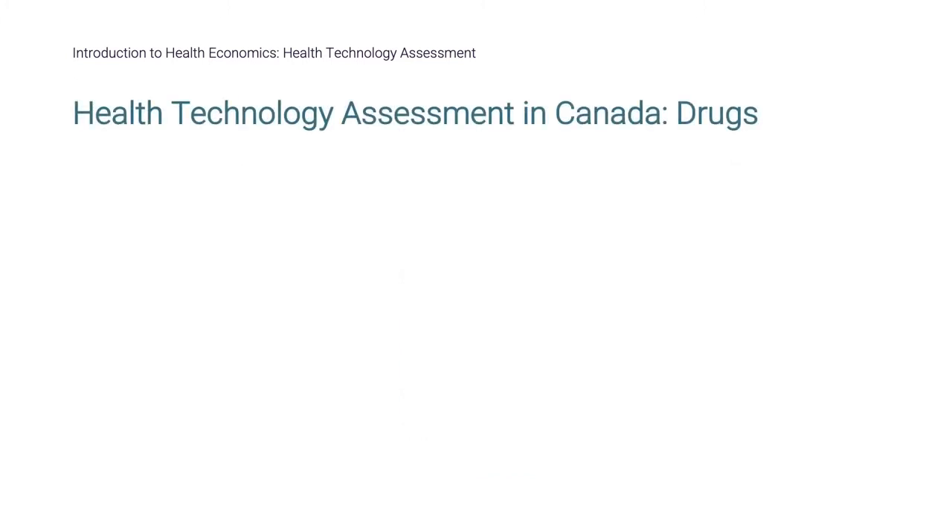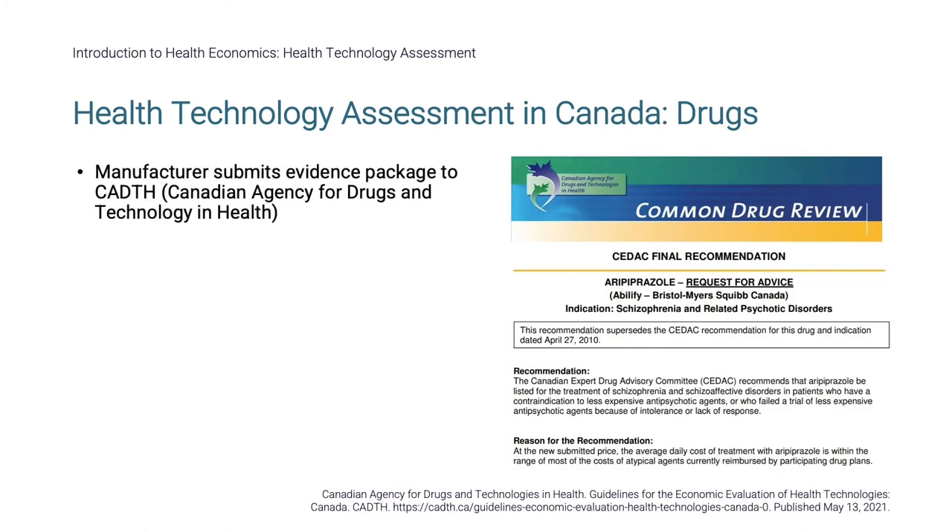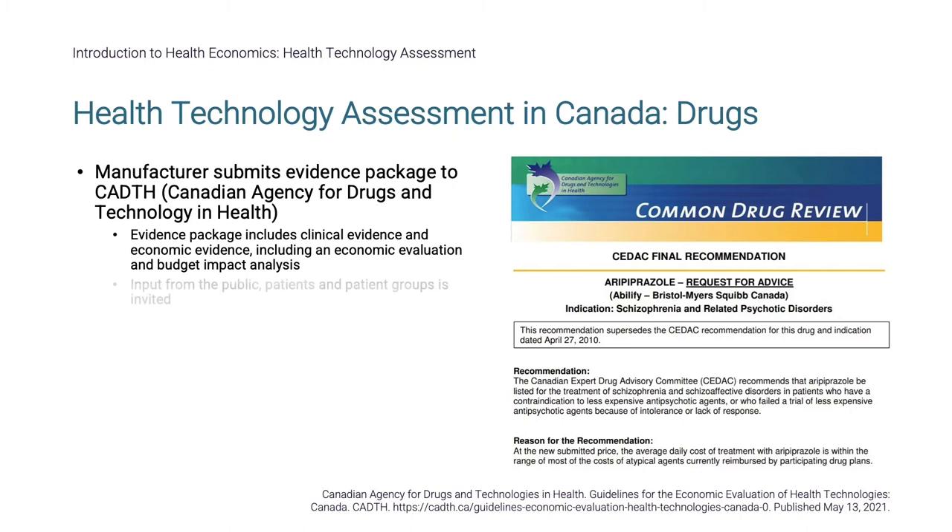Now that we have seen an example of health technology assessment with drug-eluting stents, we shall look at the HTA process for drugs in Canada. There is a clearly defined pathway for reimbursement of drugs on provincial public formularies. The manufacturer submits an evidence package to Canada's HTA body, the Canadian Agency for Drugs and Technology in Health, or CADTH. The evidence package contains multiple sections, including clinical evidence and economic evidence, including an economic evaluation and a budget impact analysis. Input from the public, patients, and patient groups is invited.